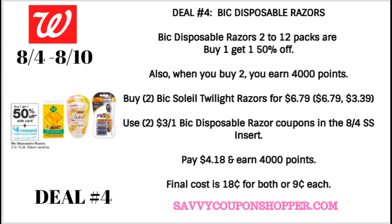You could grab two of the BIC Soleil Twilight razors at $6.79 — one will be full price, one will be 50% off. Use two of the $3 off one BIC razors coupons in the 8-4 Smart Source. You're going to pay $4.18 and earn 4,000 points, so your final cost is $0.18 for both packs, or only $0.09 per pack. That is a phenomenal deal.